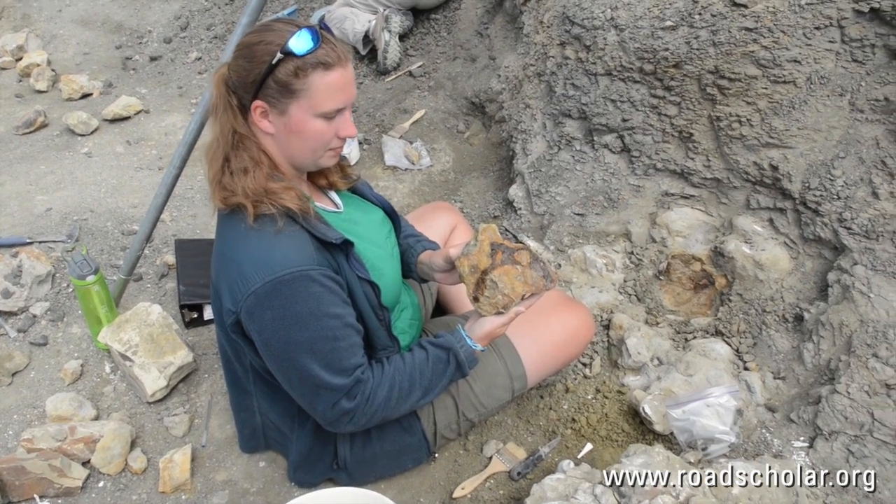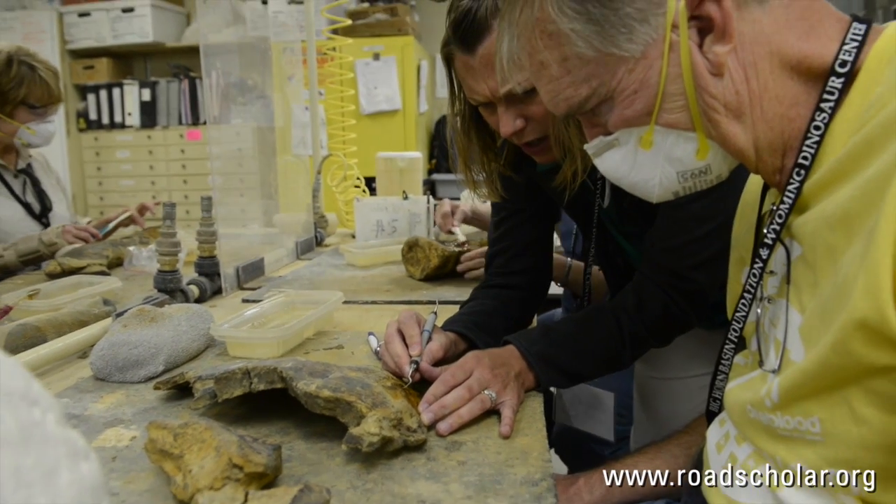No telling what you might find. I chose this program because I'm a science teacher, and I've always wanted to go out and look for dinosaur bones, and we don't have anything like this in Georgia. Road Scholar participants, I have found, are pretty excited to learn. They're very helpful.